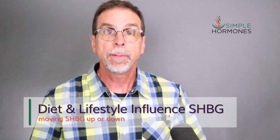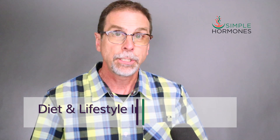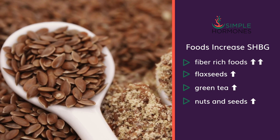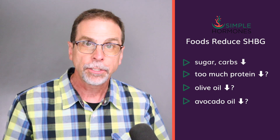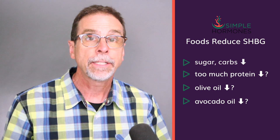You can influence your SHBG levels through the ways you eat and through your lifestyle. Fiber-rich foods like whole grains, fruits, and vegetables can help boost SHBG production — fiber probably has the biggest dietary impact on SHBG. Flax seeds contain phytoestrogens that might increase SHBG levels. Green tea, nuts, and seeds may also have ingredients that help boost your SHBG. On the other hand, sugary foods and refined carbohydrates can lower your SHBG levels.